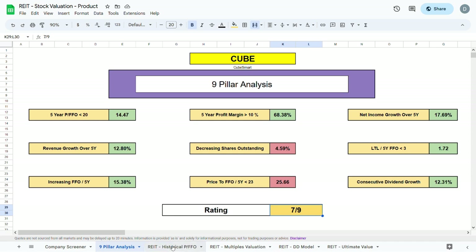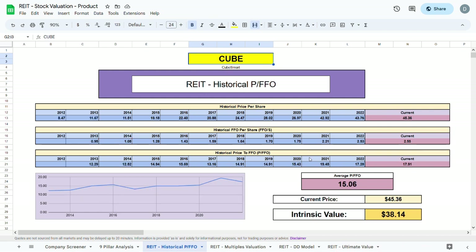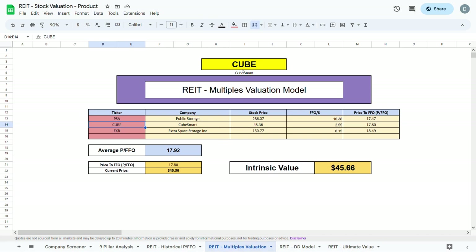For the historical price to FFO model, we plug in the ticker CUBE. The current price to FFO is quite higher than it has been over the past few years, so the intrinsic value is quite lower than the current trading price, sitting at about $38. Moving to the multiples valuation, comparing CUBE to PSA, NSA, and Extra Space Storage, the intrinsic value of CUBE comes out to be $37.81 — quite lower than the current trading price by about $8.